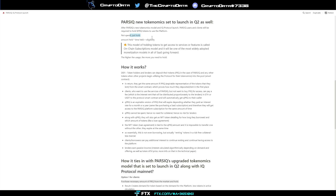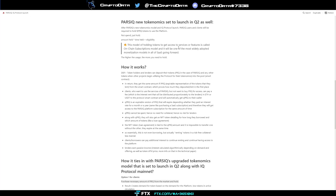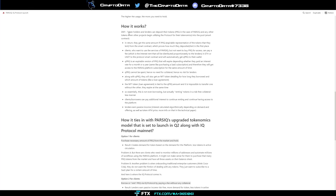Parsec's new tokenomics is set to launch in Q2. After the IQ protocol launches, Parsec users and clients will be required to hold PRQ tokens to use the platform — not spend, just hold. This on-chain subscription model will be one of the most widely adopted monetization models in SaaS going forward. As more people hold the coins, supply goes down; if demand stays the same or increases, the price will continue to rise.